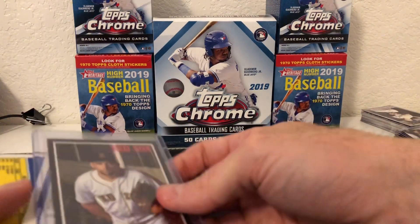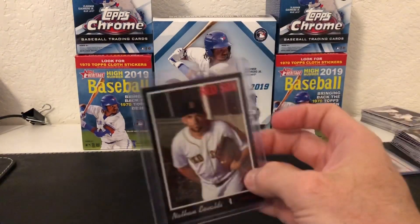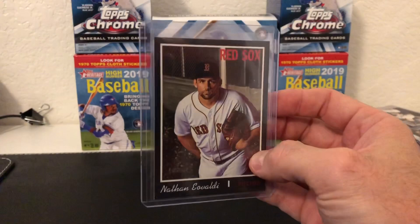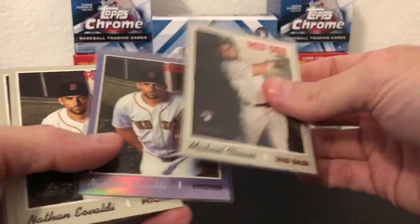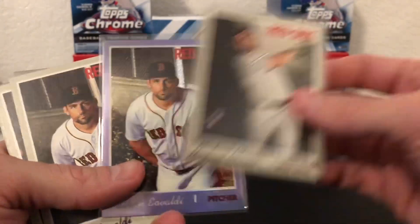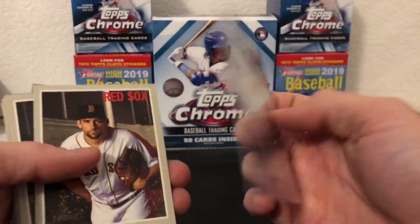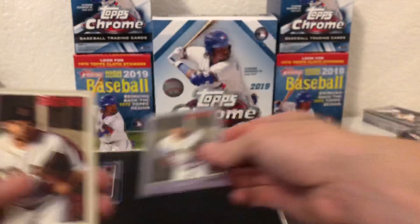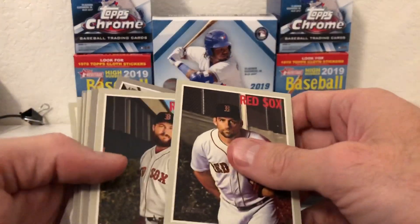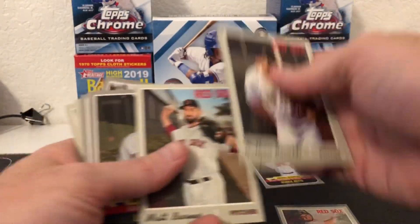Exciting card right off the bat - Nathan Eovaldi black, which is nice. He puts it in a brand new top loader, which he does with all the good hits. Then I got the Eovaldi purple refractor from the hotbox, which is sweet. And Michael Chavis base cards to go along with it.